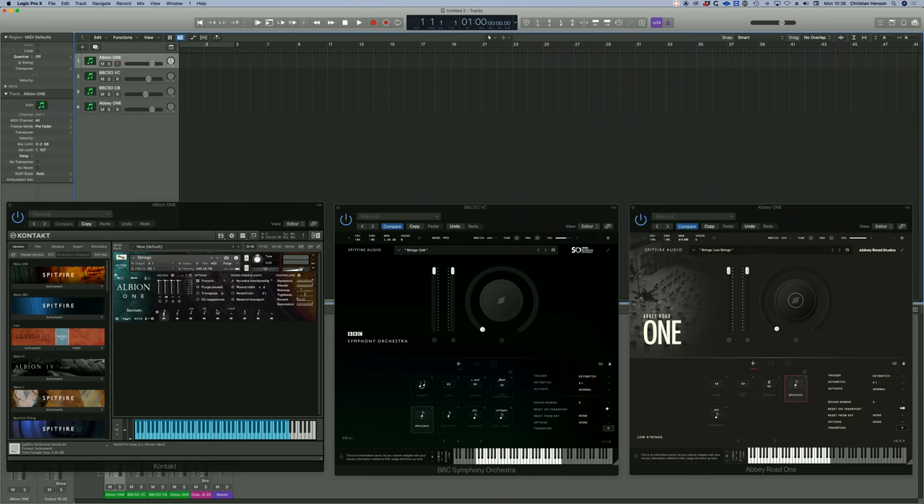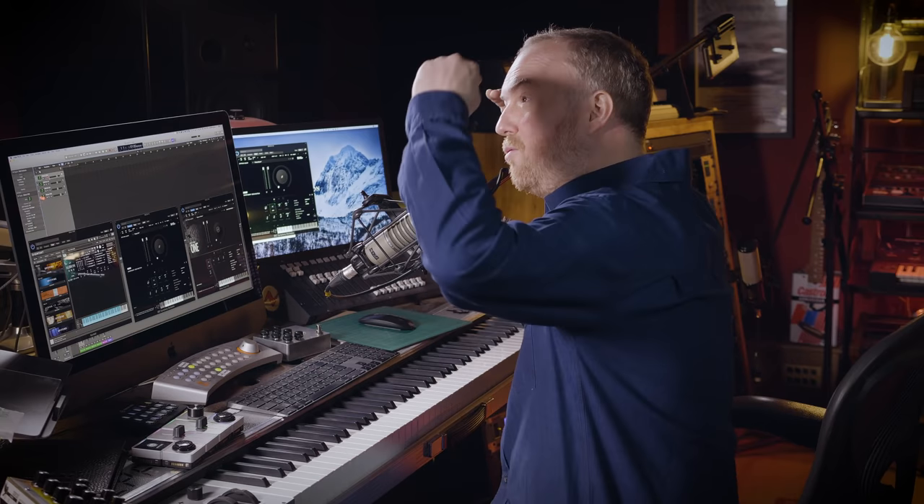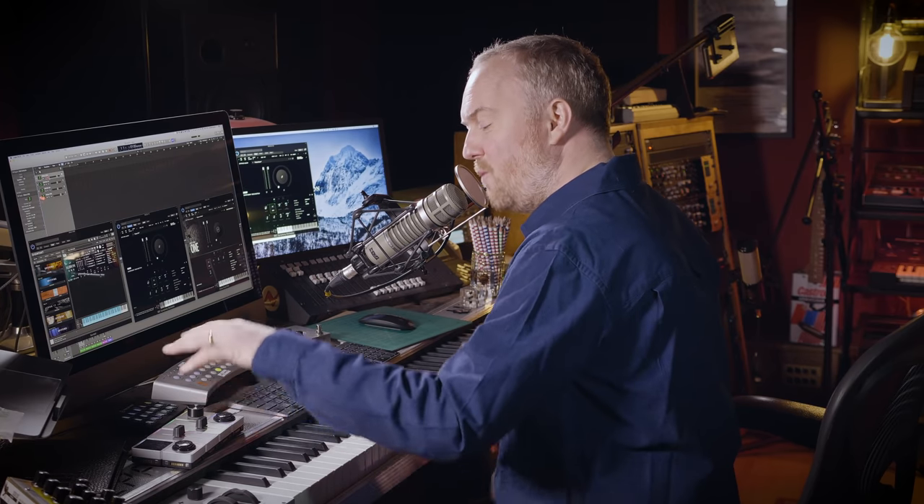Let's try some long notes — classic Hollywood low: octaves between the cellos and basses. All three libraries use dynamic layers, so we've recorded the different timbral differences between loud and soft. For long notes you switch between or mix between these using your modulation wheel — I'm using a combination of expression and modulation. For the short notes it's just velocity: how loud you're playing.